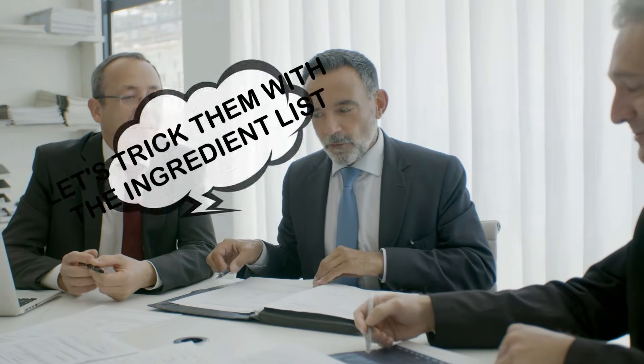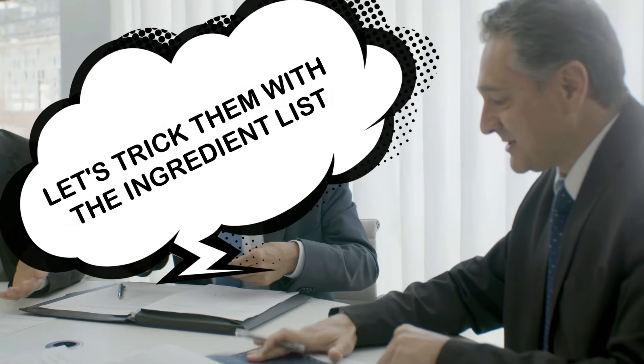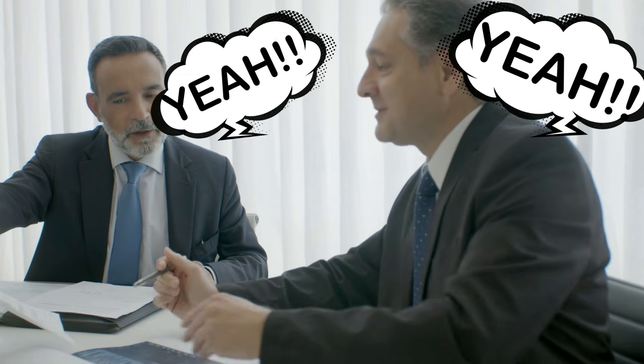They manipulate that ingredient list on purpose because it's easy to do. Someone a long time ago figured out that they can really manipulate consumers by putting a heavy ingredient — like one loaded with water — at the front of the list, without actually including much of that ingredient. It just goes to the front because it's heavier.